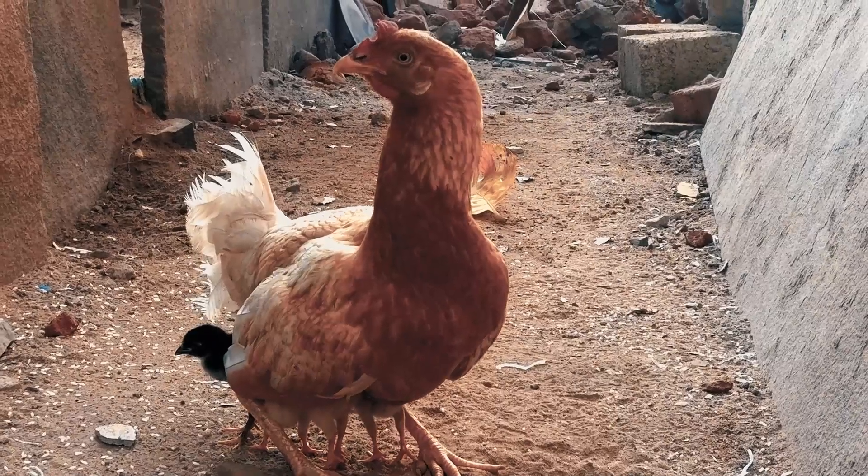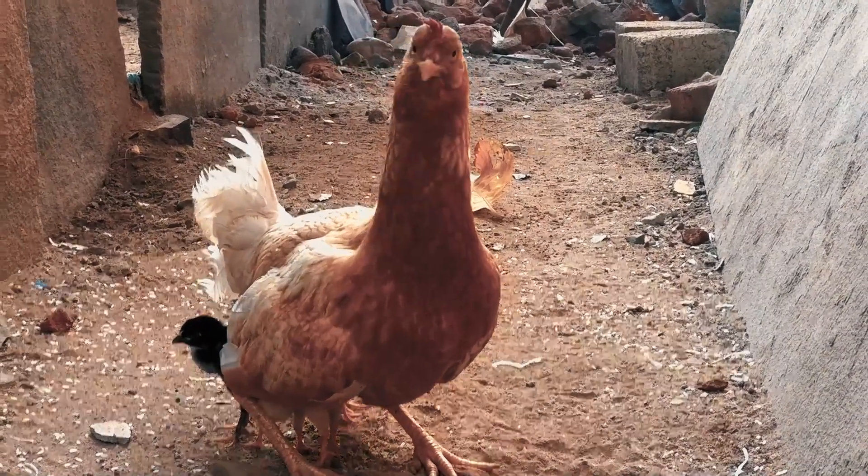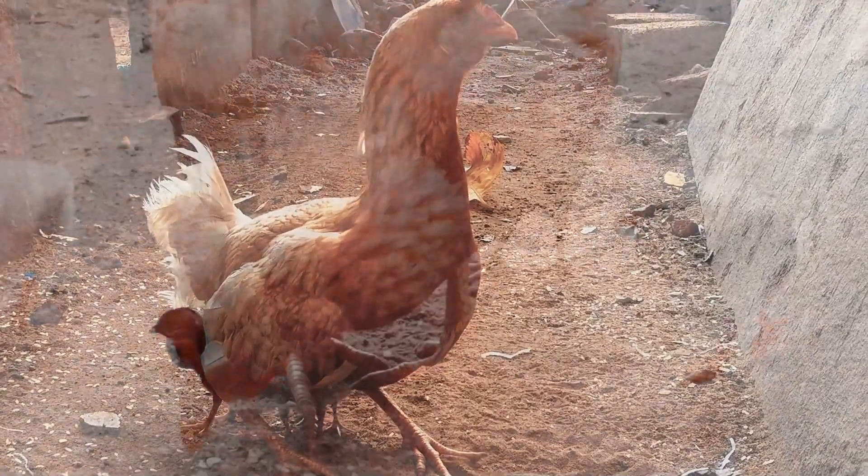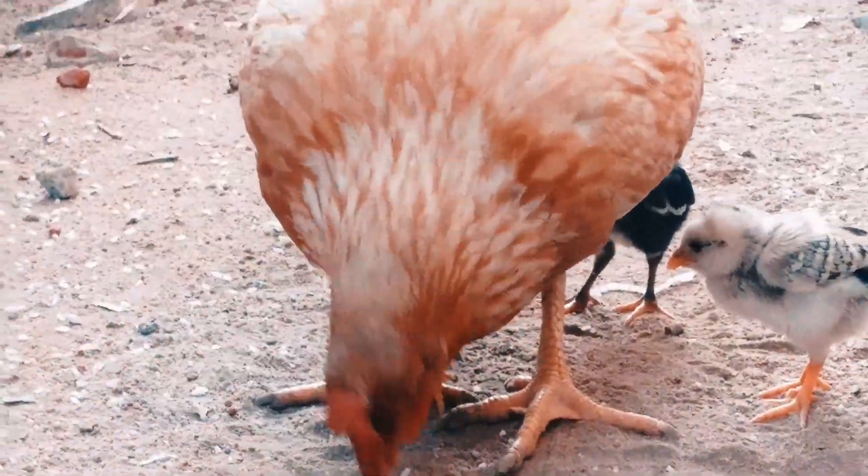Firstly, I admired the flexibility of the neck. The neck is rotating up to 360 degrees like a survey lens camera. Additionally, the hen's neck moves faster than a sewing machine.